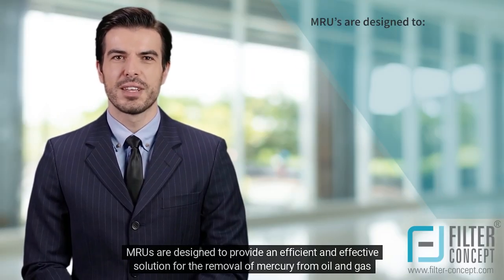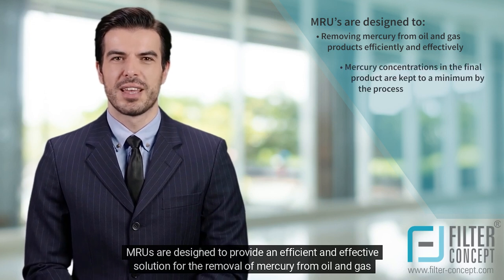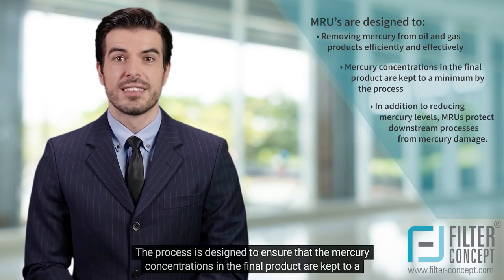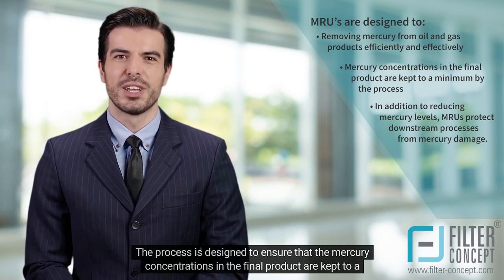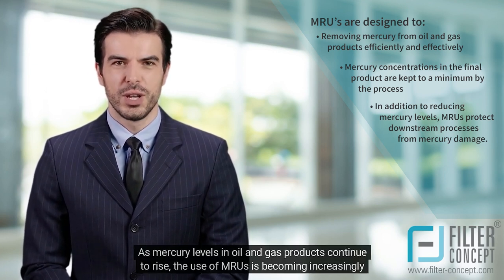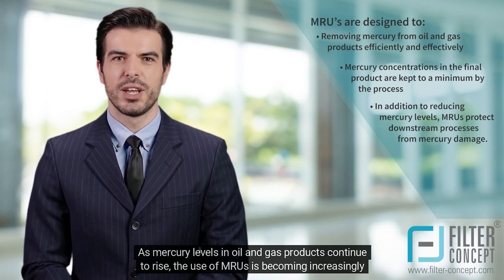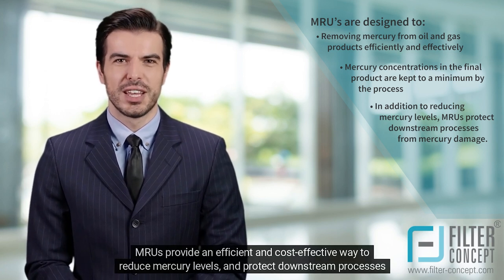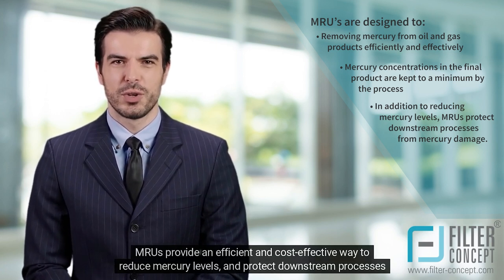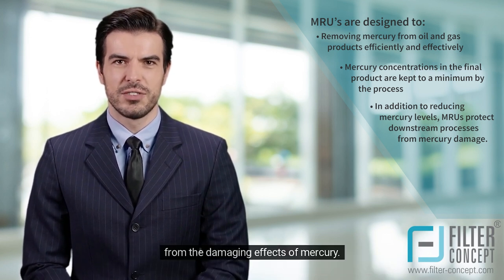MRUs are designed to provide an efficient and effective solution for the removal of mercury from oil and gas products. The process ensures that mercury concentrations in the final product are kept to a minimum. As mercury levels in oil and gas products continue to rise, MRUs provide an efficient and cost-effective way to reduce mercury levels and protect downstream processes from its damaging effects.